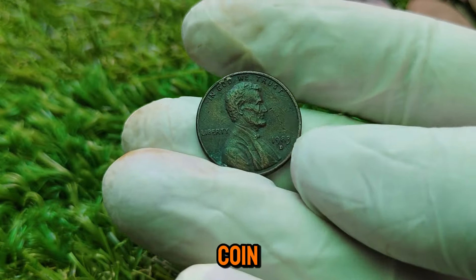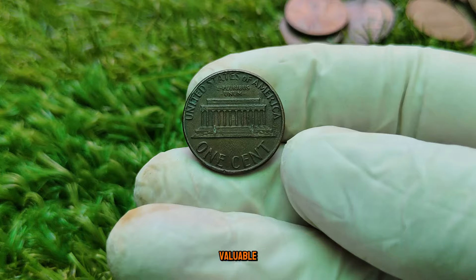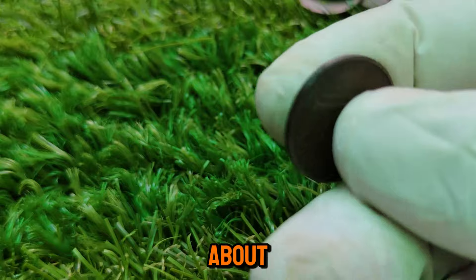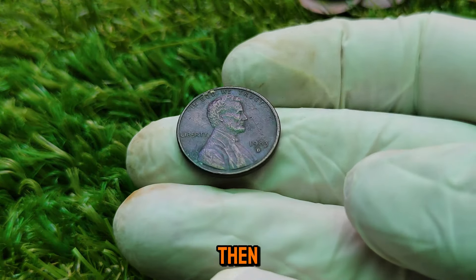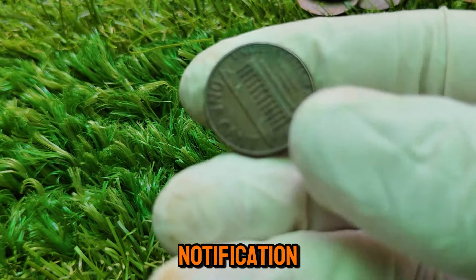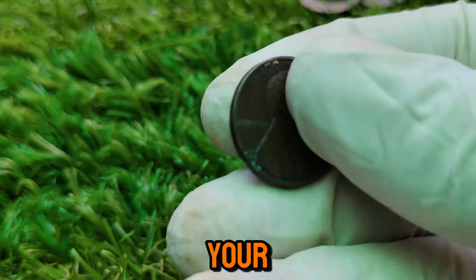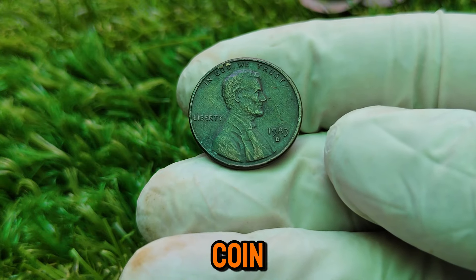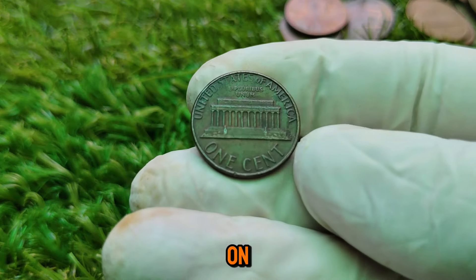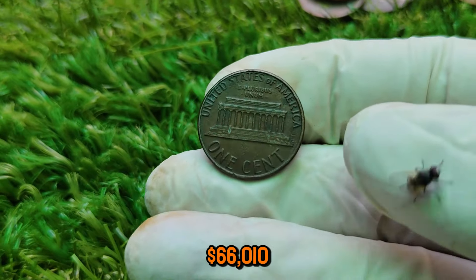Welcome back, coin collectors and treasure hunters! Today we're diving into a coin that might just blow your mind — the 1983-D Lincoln one-cent coin. You might be thinking: how can a penny from the 1980s be worth anything? Well, this little copper-coated wonder is currently valued at an astonishing $66,010. To truly appreciate this value, we need to rewind to the early 1980s, when the U.S. Mint was undergoing significant changes, particularly with the composition of the penny.